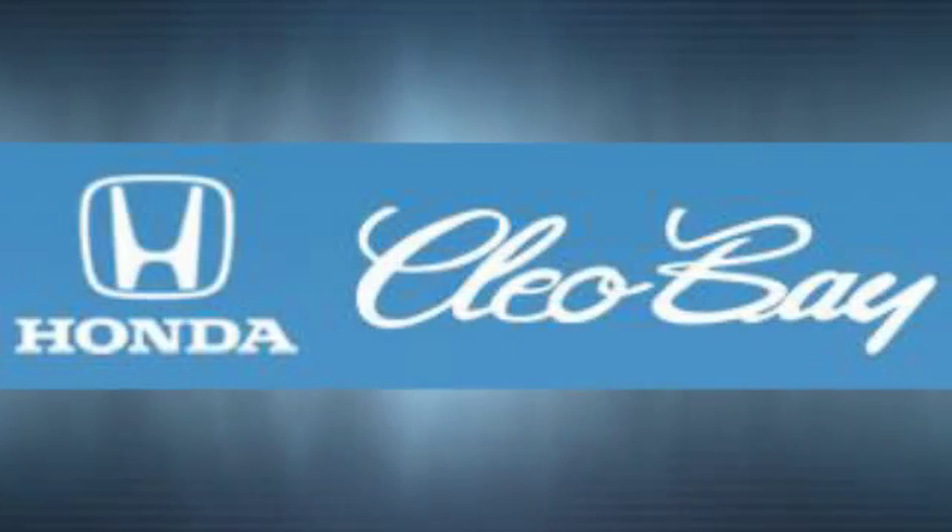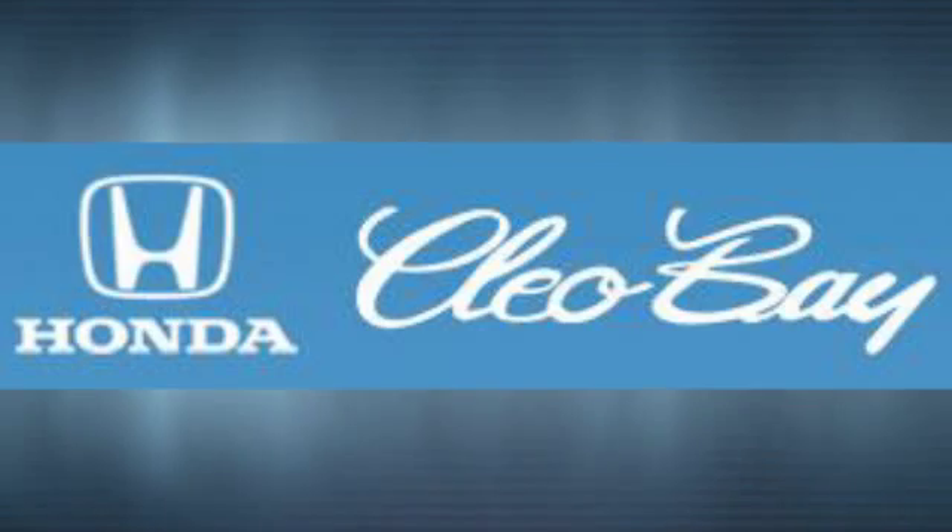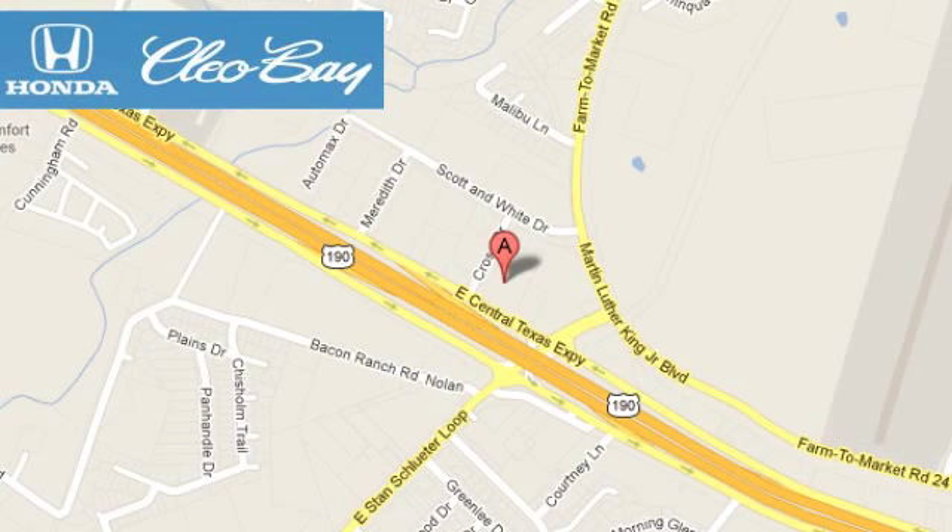Clio Bay Honda is one of the premier Honda dealers. We're conveniently located at 3907 East Sentex Expressway in Killeen, Texas.